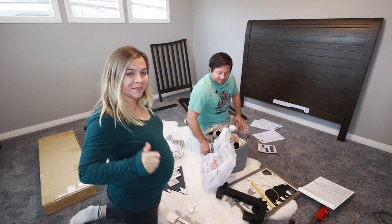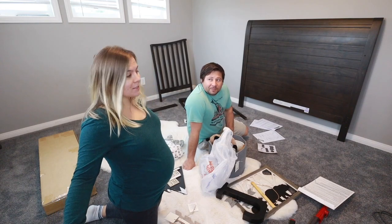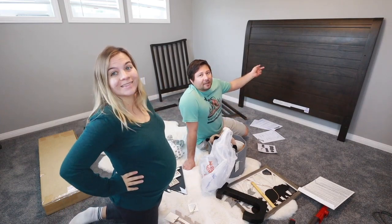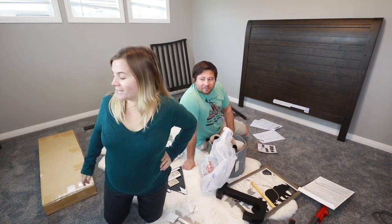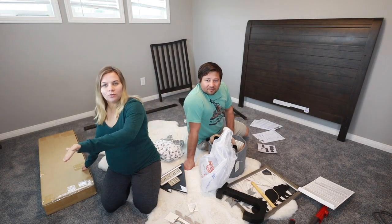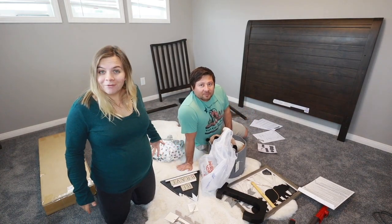Good morning guys! Welcome back to C&C Life and today we're in the baby's room doing so much stuff that we thought we'd let you guys be part of it. We finally got the crib as you guys saw in our last vlog. I got it out of the garage, took it out of the boxes and I'm just making sure I got all the pieces. He's going to be putting together the crib and I'm going to attempt to put together this little shelving thing. We'll see if I can do it by myself.